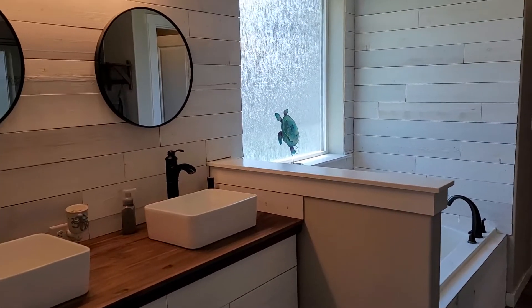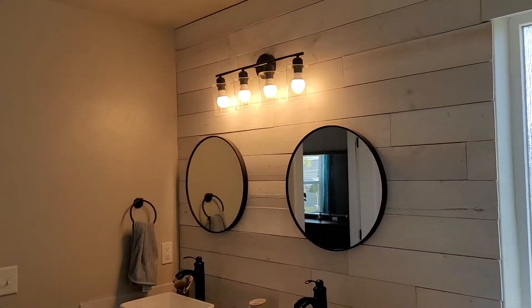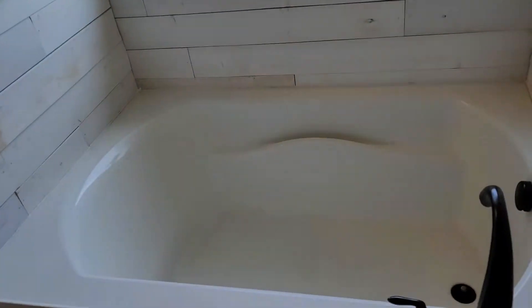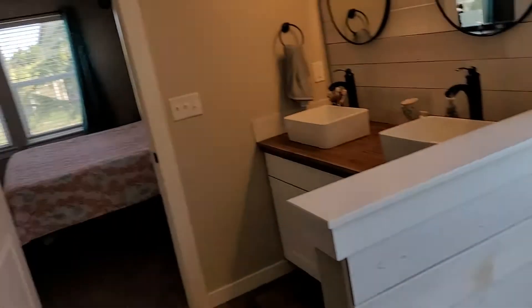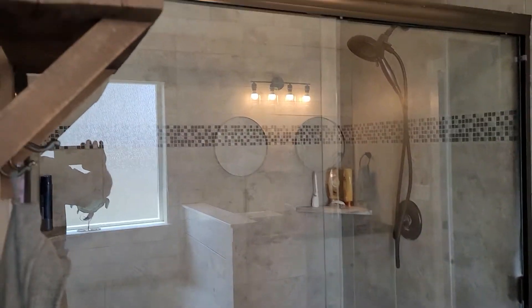In this bathroom they have done a ton of work. There's kind of a shiplap fake siding — it's basically just a really thin veneer that they've put up, but it looks good. Nice double vanity, large tub, and a separate tile shower that's really well done.